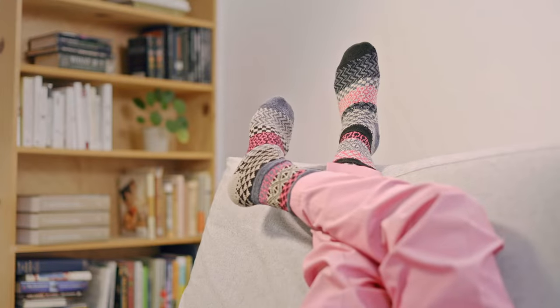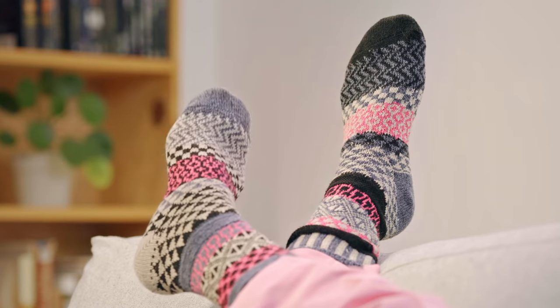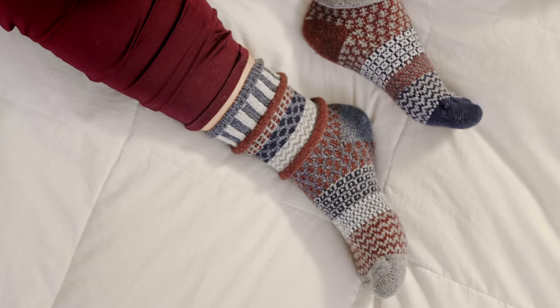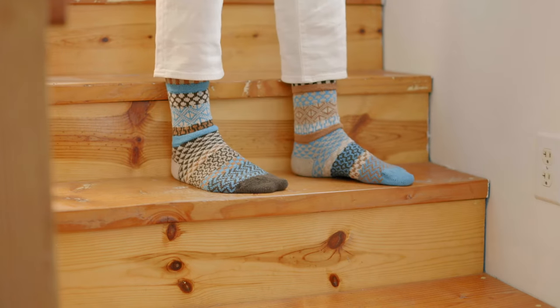Just in time for fall, we're introducing our brand new wool blend socks. Our five new wool blend socks are made with a recycled wool and cotton blend, guaranteed to keep your feet warm and cozy all season long.